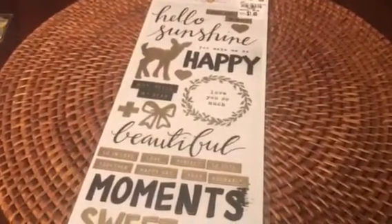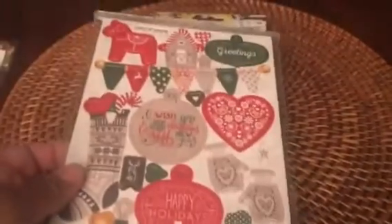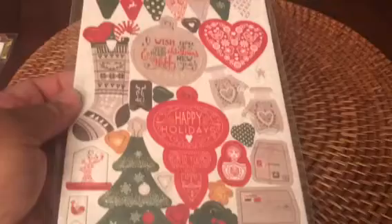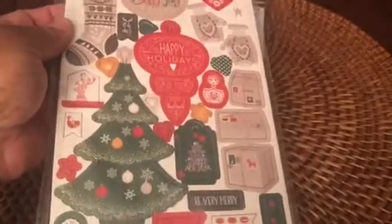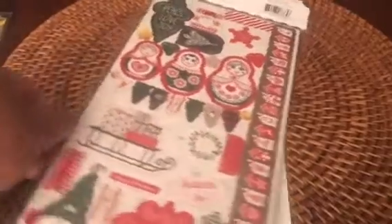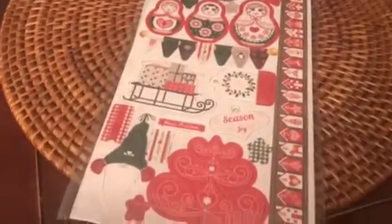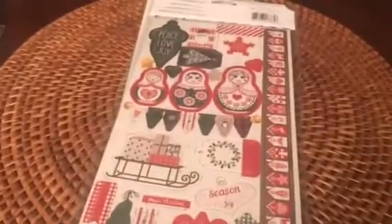And then from Bow Bunny, I picked up this 59-piece chipboard set for Christmas. Aren't these pretty? Just gorgeous. And it has the nesting dolls — I think that's what those are called — and some other designs. I got two of those.